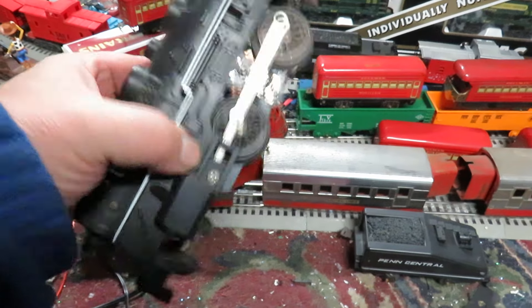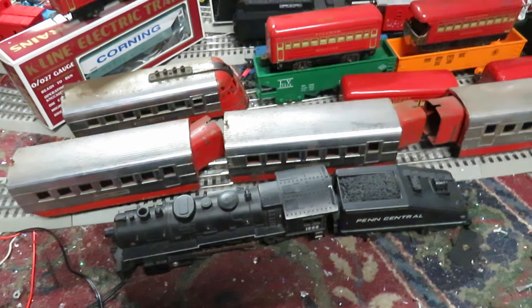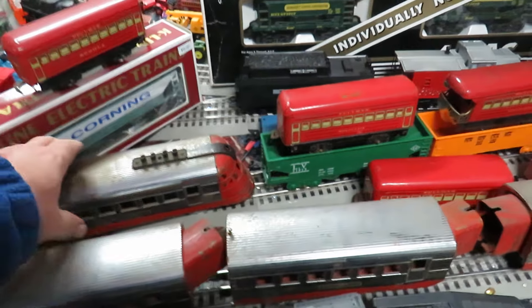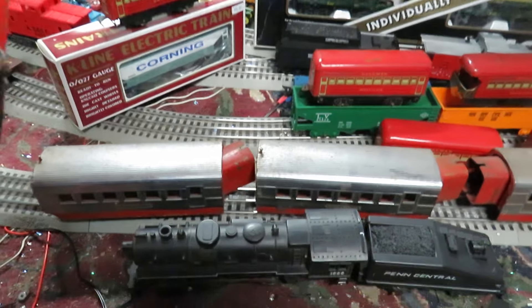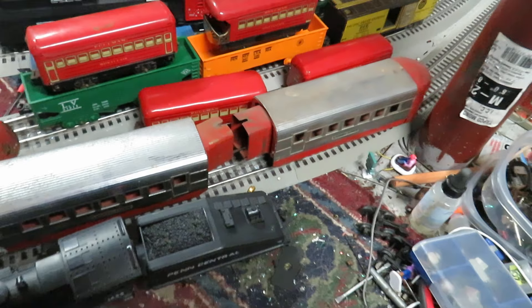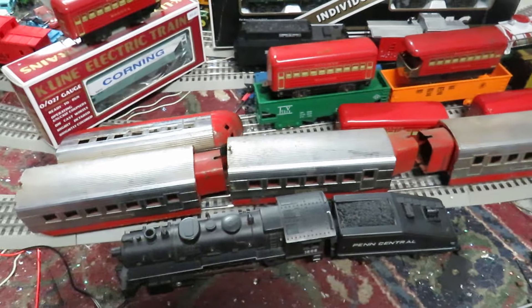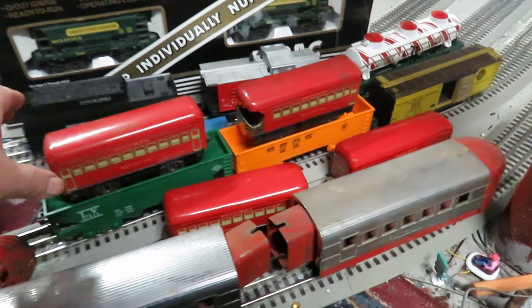The 1666 does have the smoke unit and it's complete — the only thing missing is one handrail, which I'm sure I've got in the spare parts. Then I bought this Lionel Zephyr; it's missing the motor but it's begging to have a Marx motor put in it. It came with three passenger cars and I paid $33 for that, which I didn't think was too bad.